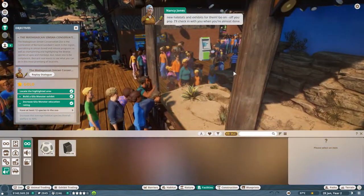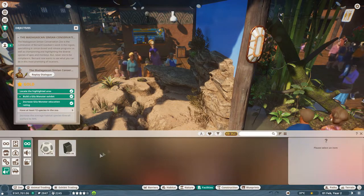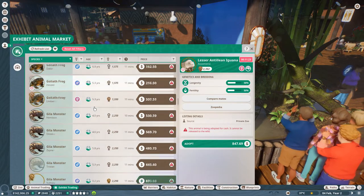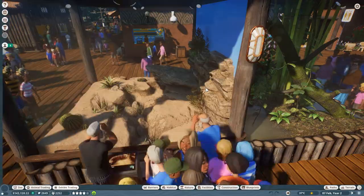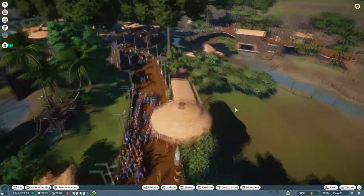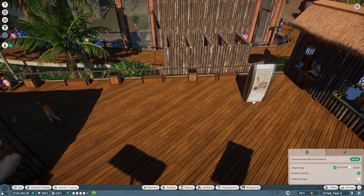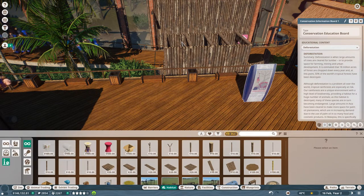Let's open up exhibit trading - those will be the easiest to do. We've got lesser antillean iguanas, goliath frogs, the Gila monster we already have, and the giant tiger land snail. If we can set up a group of three exhibits around here somewhere, that would be easier than plopping down an entire enclosure. Let's move this over here and go with a habitat and an exhibit if we can.